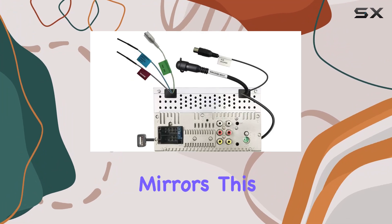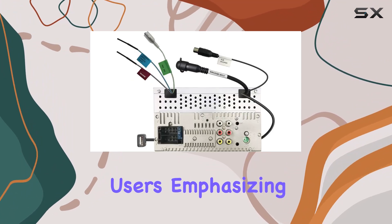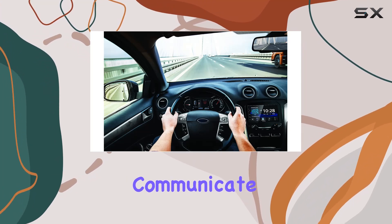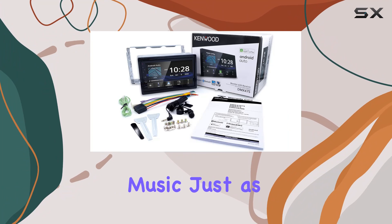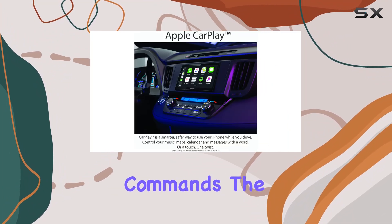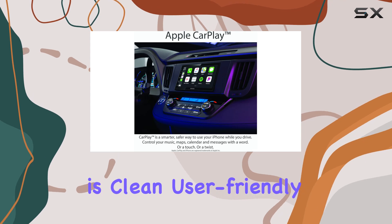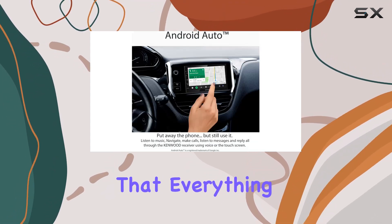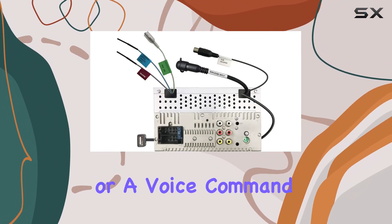Android Auto mirrors this functionality for Android users, emphasizing voice control and minimizing distractions. This means you can navigate, communicate, and manage your music just as easily, using Google's powerful suite of apps and your voice commands. The interface itself is clean, user-friendly, and designed with the driving experience in mind, ensuring that everything you need is just a touch or a voice command away.